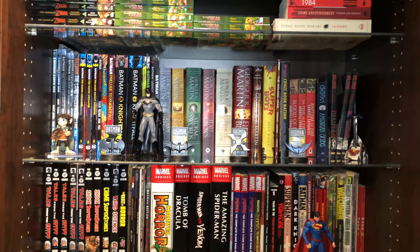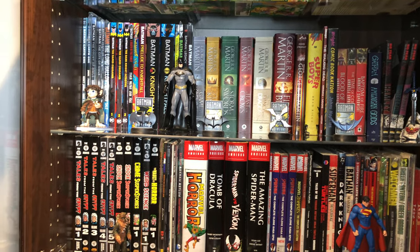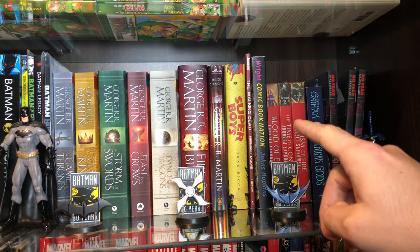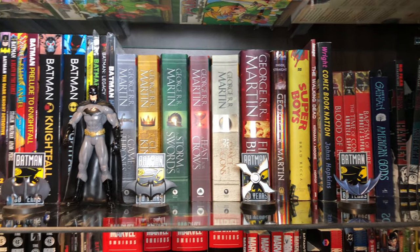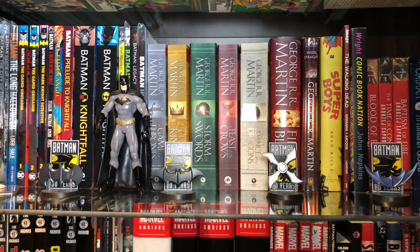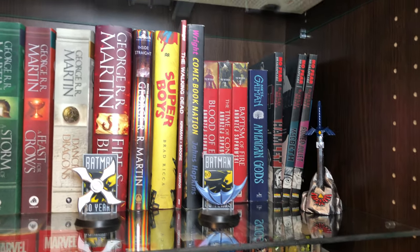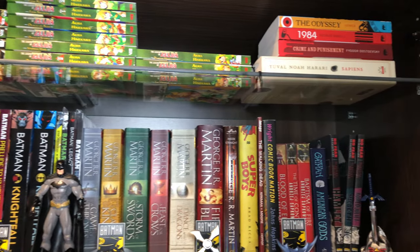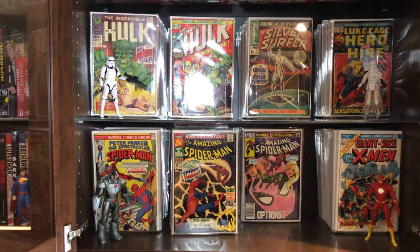On this first shelf in the first cabinet, it's mostly graphic novels and omnibuses I've collected, but we also have some geeky books — Comic Book Nation by Bradford Wright, Superboys, which is about Jerry Siegel and Joe Shuster. Of course we have the Song of Ice and Fire series — still waiting for Winds of Winter. I also have a book by Neil Gaiman, and up here some manga, mostly Legend of Zelda manga, plus some classic books.